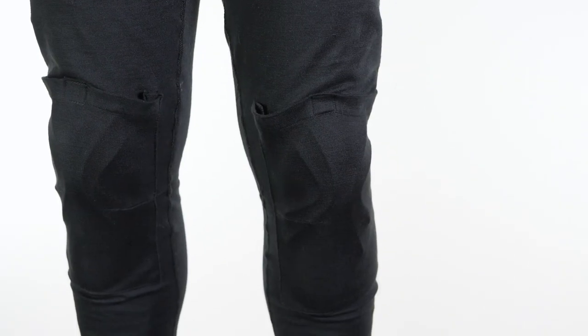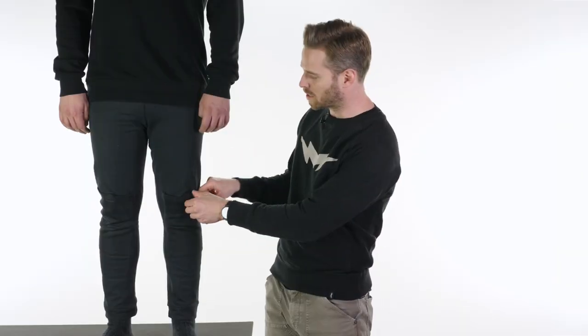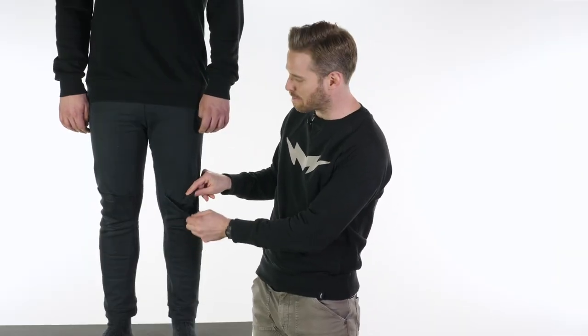You can upgrade those as an optional extra. The armour pockets are pretty universally sized but you can opt for something like D3O and that will fit nicely into the pockets, which are closed by a simple velcro mechanism.